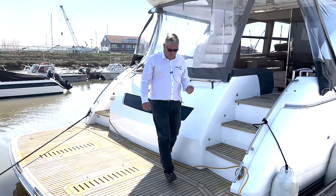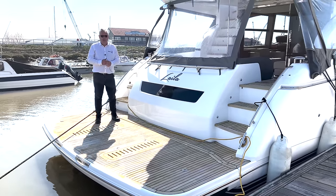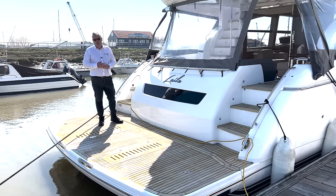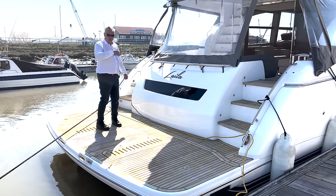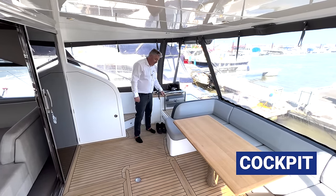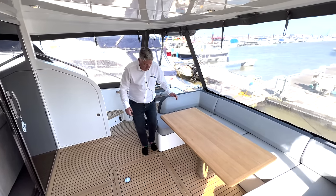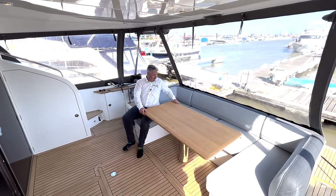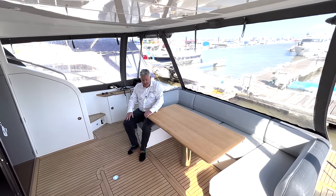Let's start with the platform. The platform here is a high-low as you normally expect, but you can put a bigger Williams Sportjet 395 on her. Come on board. The cockpit area is a lovely space — under here is the crew cabin, but I'll show you that last. You've got the aft cockpit table which has got lots of room around it — I think you could probably get six, seven, maybe even eight people around it.